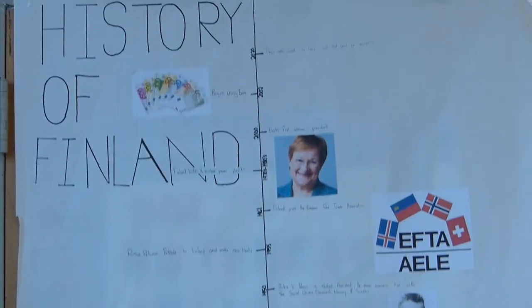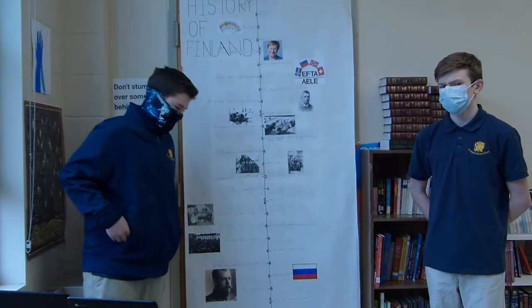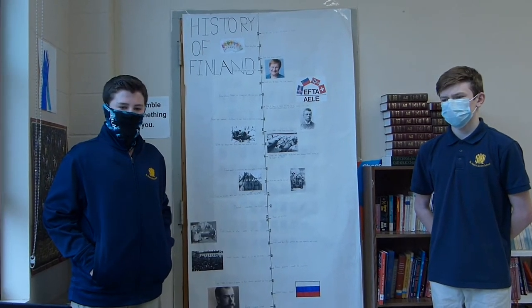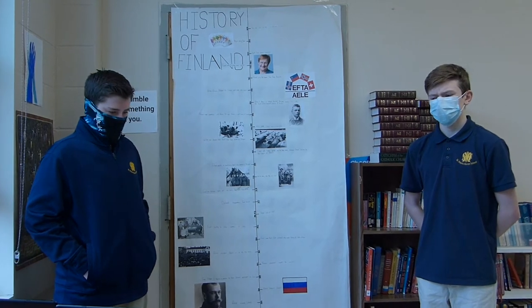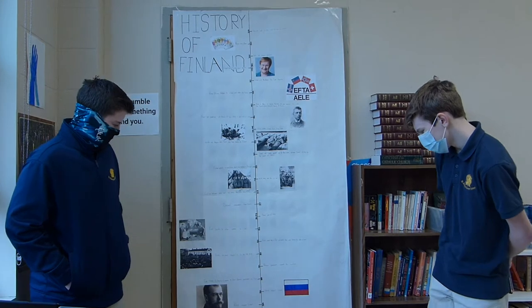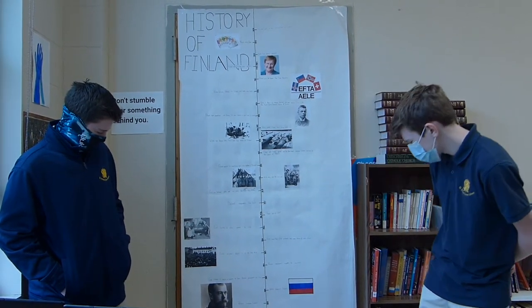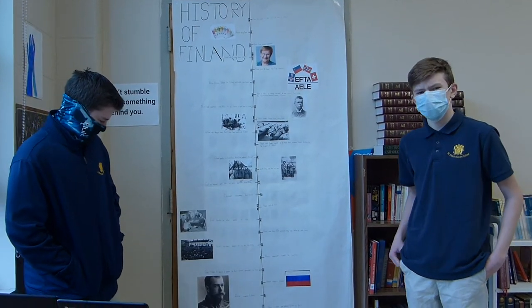In 1000 AD, Sweden and Russia started fighting over Finland. That happened a lot throughout Finland's history, with Sweden and Russia fighting for that territory until Finland became independent. From the 1000s to the 1200s, Sweden conquered Finland.